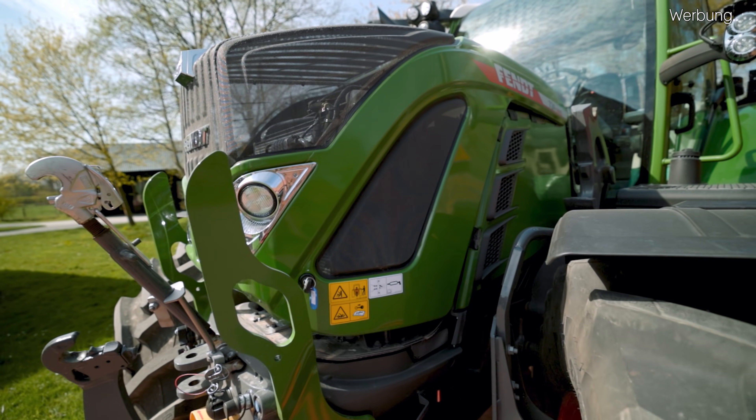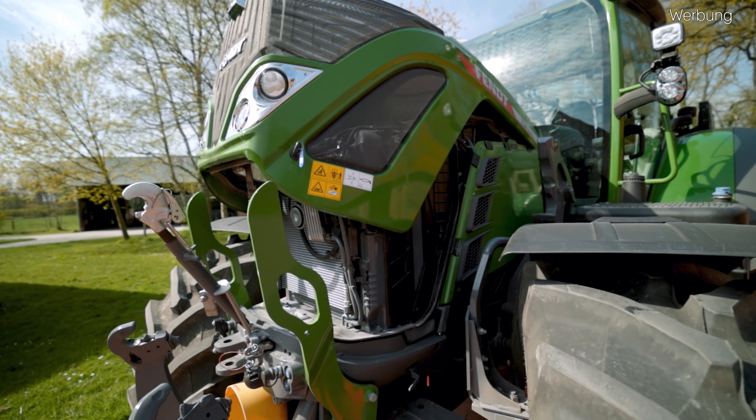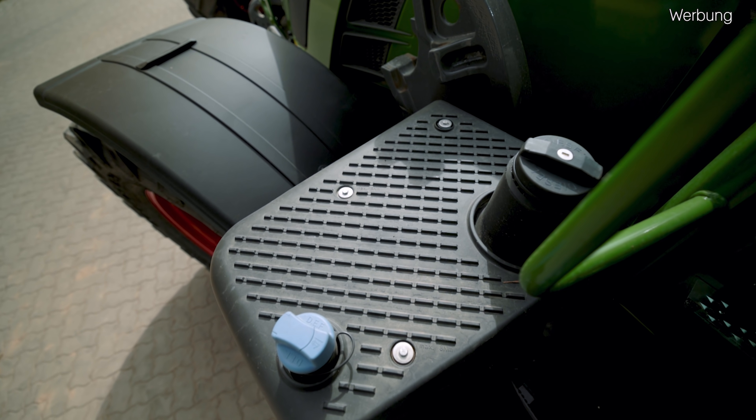Unter der Haube haben wir bei beiden Schleppern den gleichen Motor, also ein 6-Zylinder-Deutz-Motor mit 6,1 Liter Hubraum, 237 PS Nennleistung, 246 PS Maximalleistung. Allerdings wurde das Drehmoment bei dem Gen 6 von 1058 auf 1072 Nm angehoben. Natürlich können wir auch hier wieder von 0,02 bis 55 km/h stufenlos vorwärts beschleunigen, bis maximal 33 km/h rückwärts. Wir haben wieder 400 Liter im Diesel-Tank, 38 Liter im AdBlue-Tank, und sind bei dem Gen 6 jetzt mit der Abgasstufe 5 unterwegs.